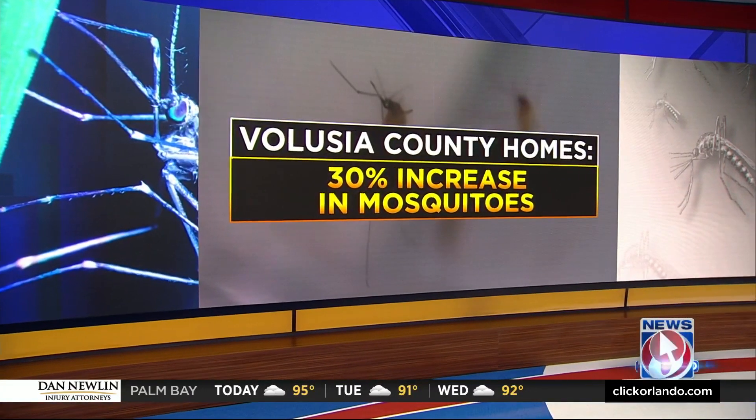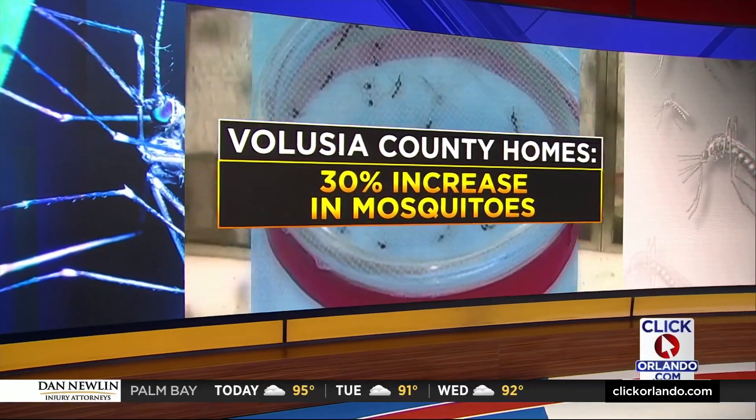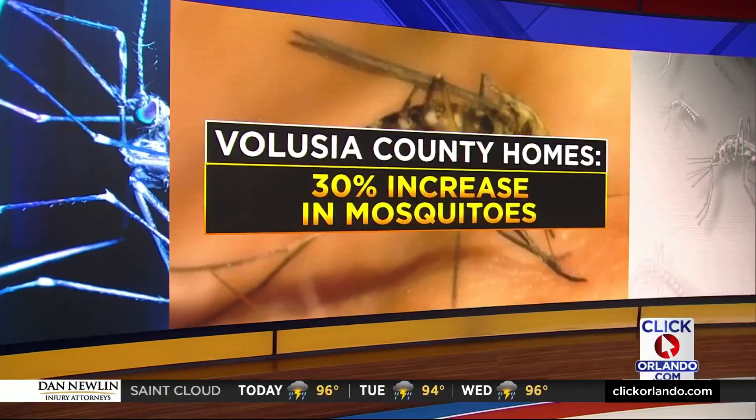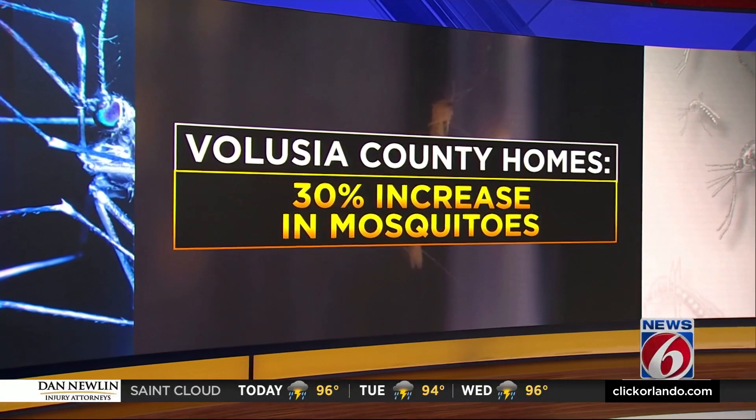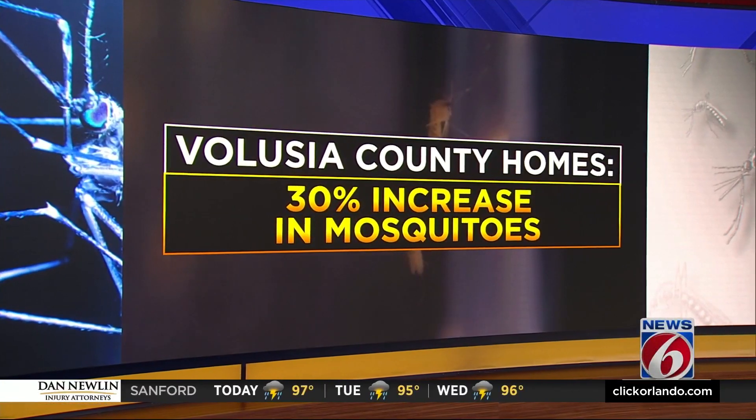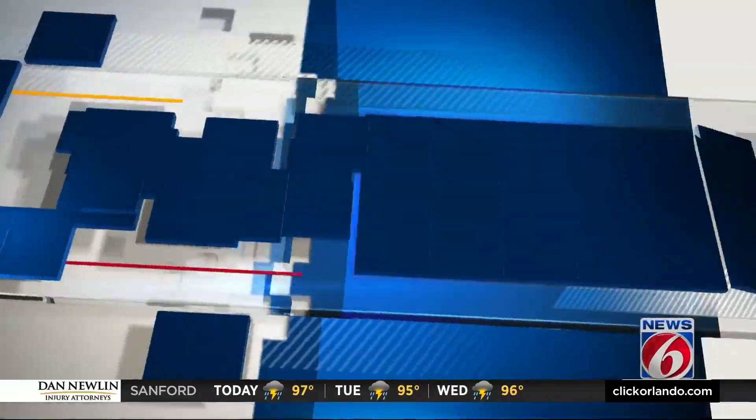Leaders say this does not mean there will be a widespread outbreak, but they are urging people to take precautions. In fact, Volusia County Mosquito Control says there has been a 30% increase of mosquitoes found in containers around homes. With 4th of July celebrations already getting started, I went out to see what you can do to keep your family safe.